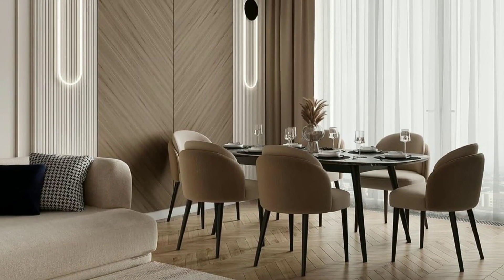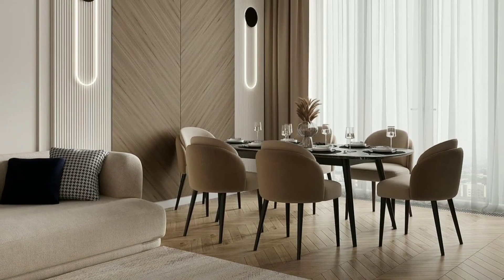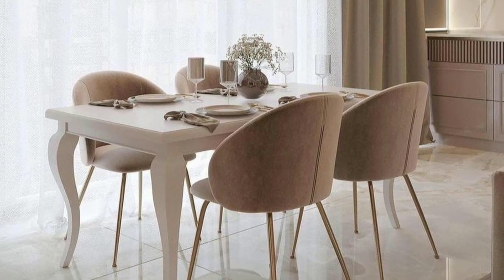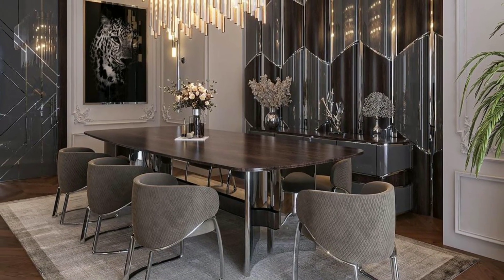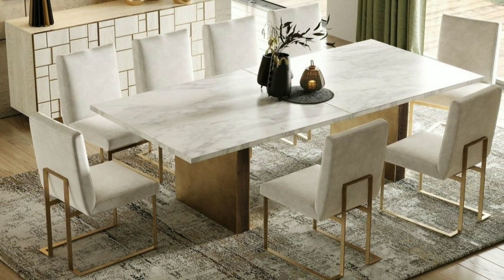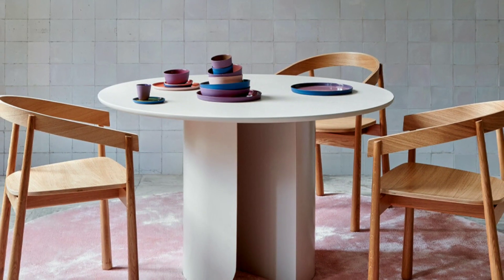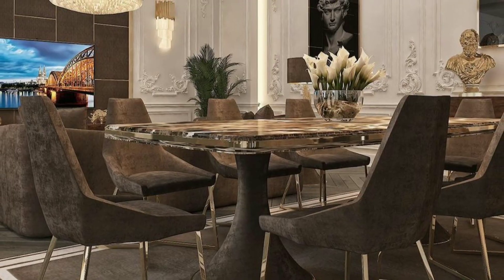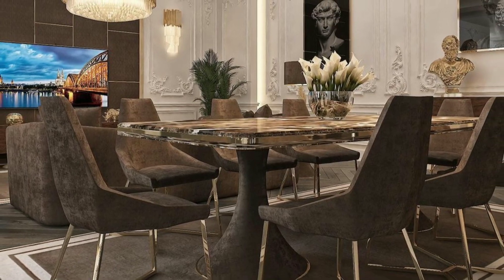Traditional dining rooms often feature classic and timeless elements. They may include formal wooden furniture such as a large dining table and chairs with intricate detailing. Rich, dark wood and classic patterns like damask or floral may be used for upholstery and drapery.